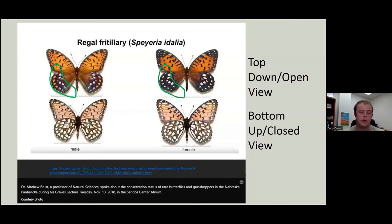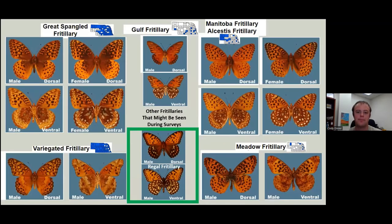If you can't determine sex, that's fine. As long as you can get to regal and monarch, male and female is not the most important characteristic. There are a lot of other fritillaries in the state, but none of them have this really distinct dark hindwing that the regal fritillary has. There are another 10 or so species of just fritillaries, and most of them are not found in the eastern side of the state.